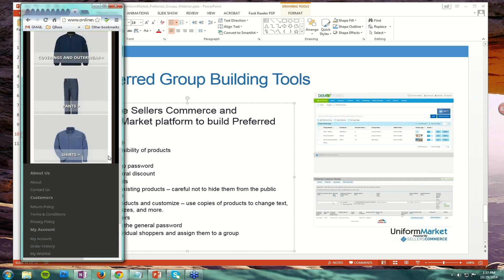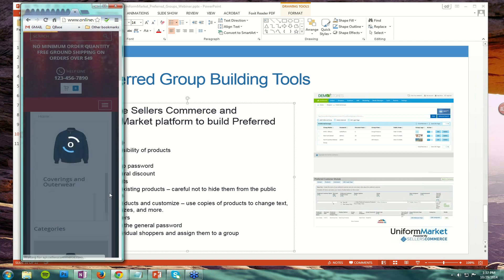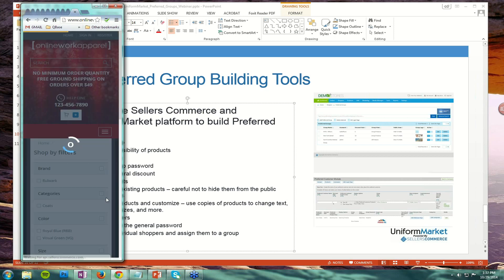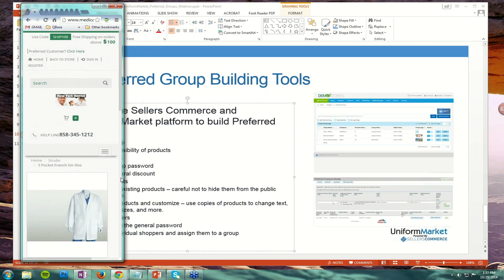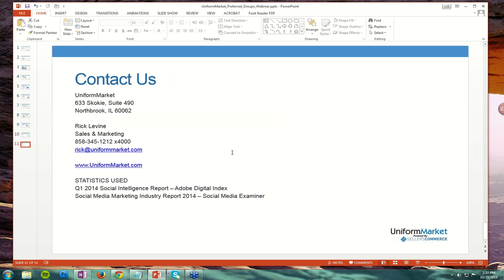For example, if I am on Online Work Apparel and I go from my computer to an iPad, it is reorganizing the page on the fly — it changed my menuing and adjusted the elements to match. If I go down to a cell phone or smartphone level, it further changed to a single column to match that, and that applies to the categories and products. This applies to your customers' preferred groups as well — I'm logged in as New York Dental here and this is how the product would actually look on a smartphone.